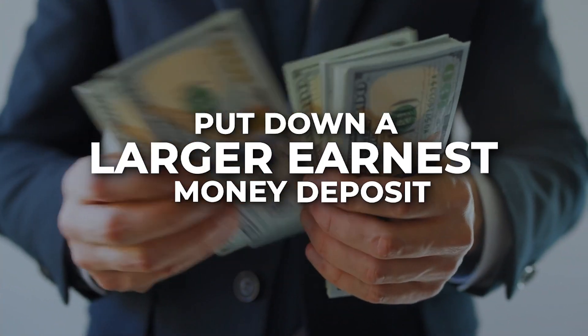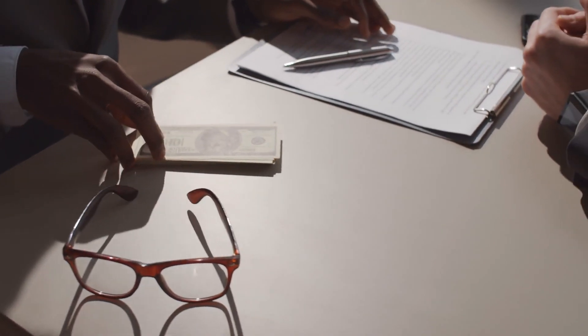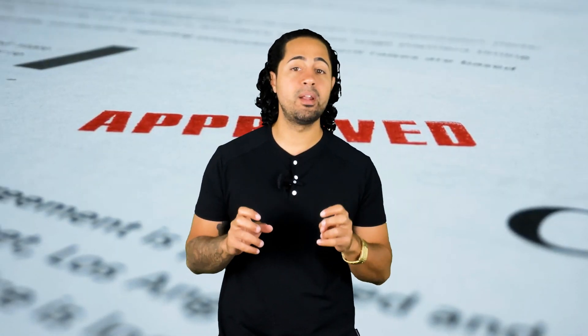Number two: put down a larger earnest money deposit. It shows that you're serious and tells the seller that you are more likely qualified to purchase. However, be sure not to remove your loan or appraisal contingencies until you're absolutely certain that you're fully approved to purchase the home and the underwriter has given full approval — otherwise you could stand to lose your deposit.